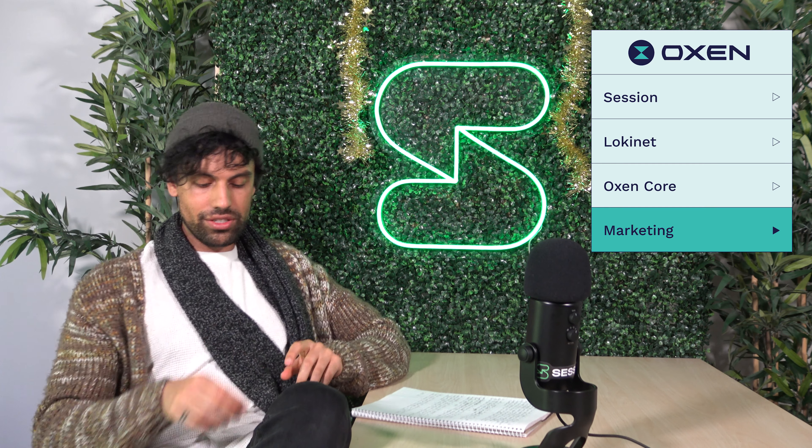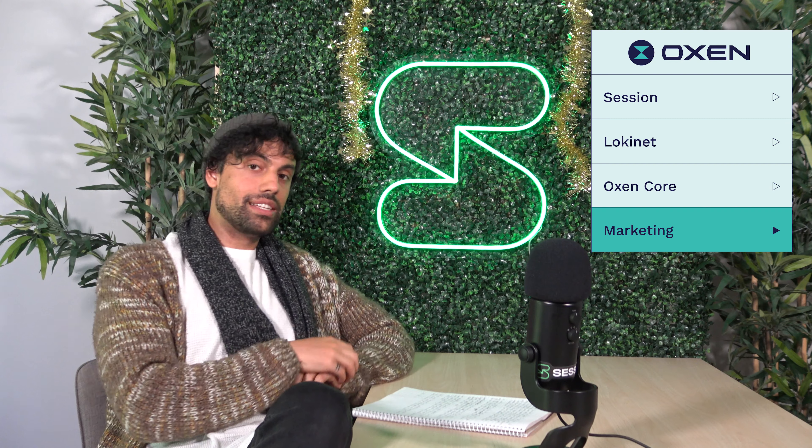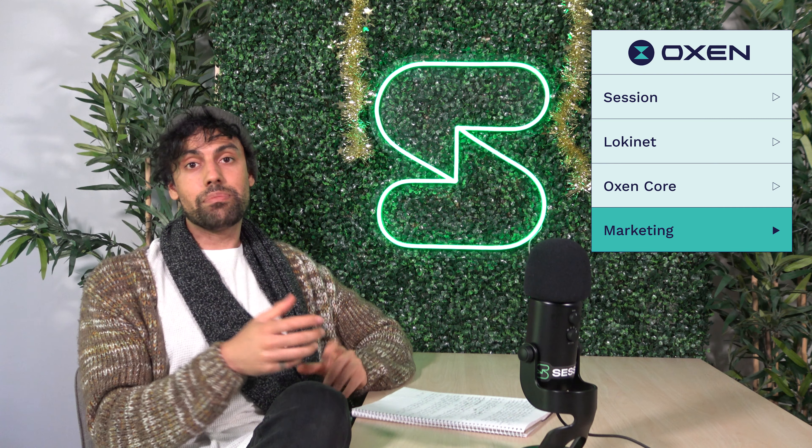It's me again — this is going to be the last update for 2022. What a year. Over here at Oxen, it's still just been wrapping up and bookending projects for the end of the year. We've already had some people leave Melbourne to go off on their Christmas holiday, so everything's definitely winding down.